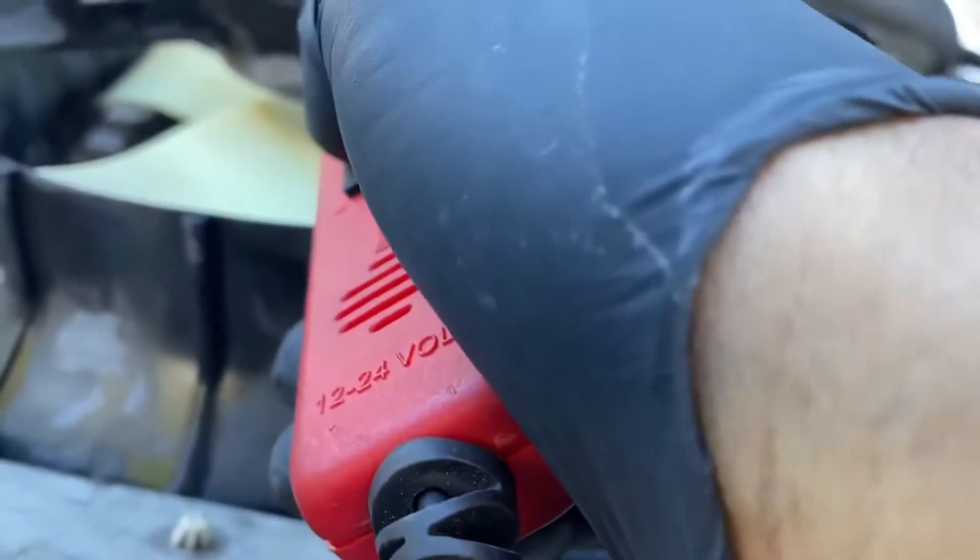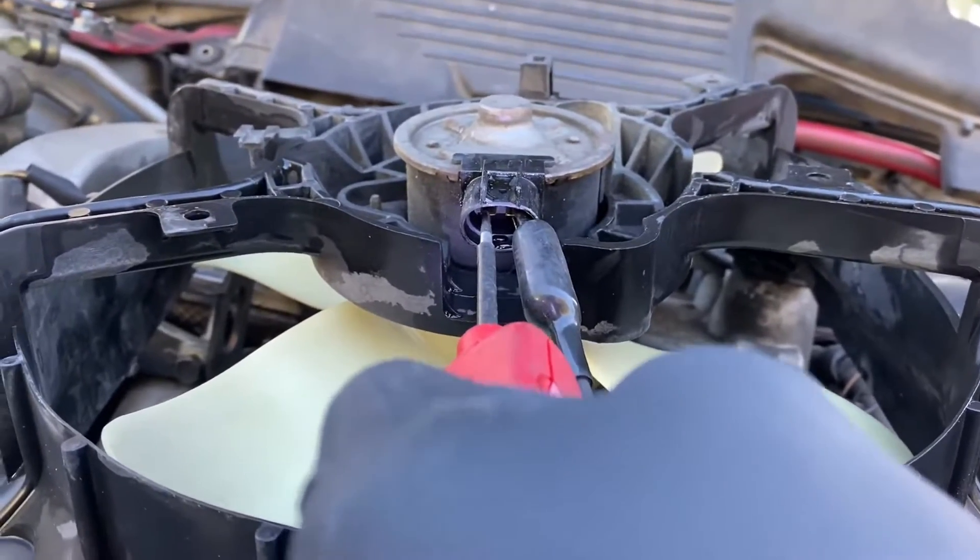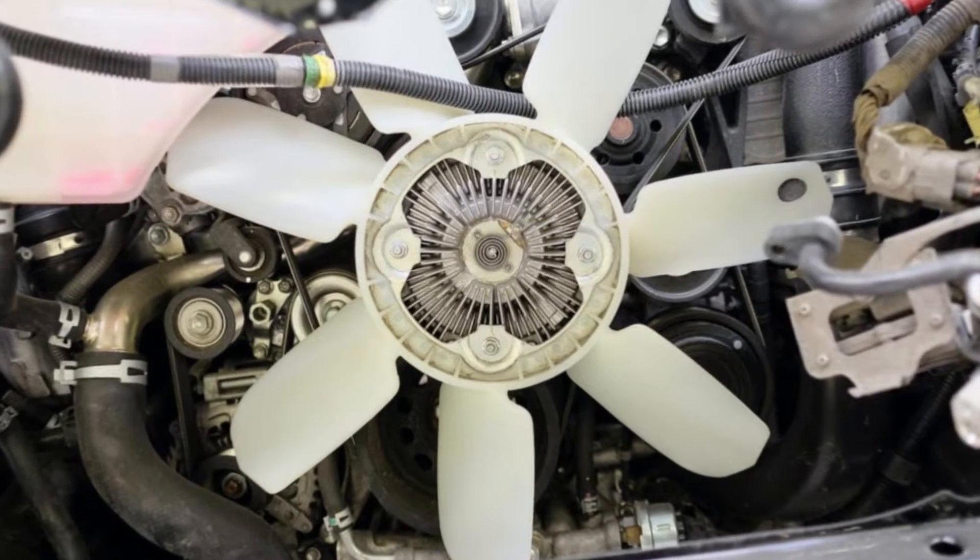The fan ought to now begin operating. Check the voltage to the wires with your multimeter. The multimeter is receiving enough power if its reading is close to 12 volts.